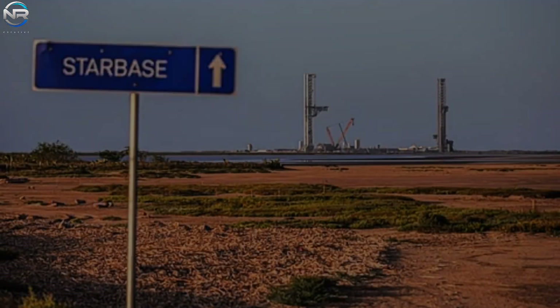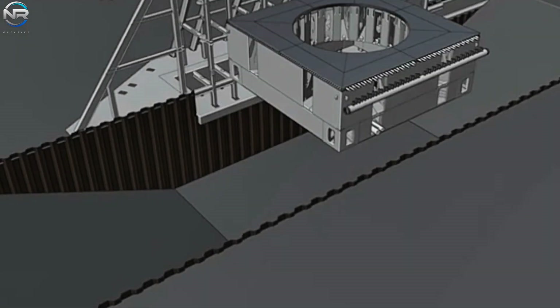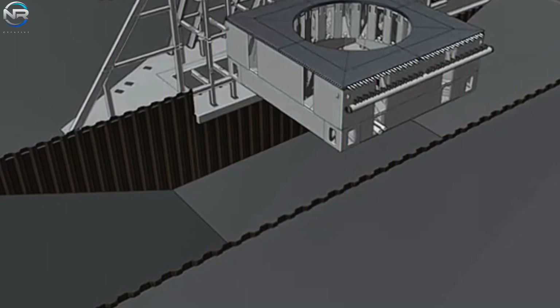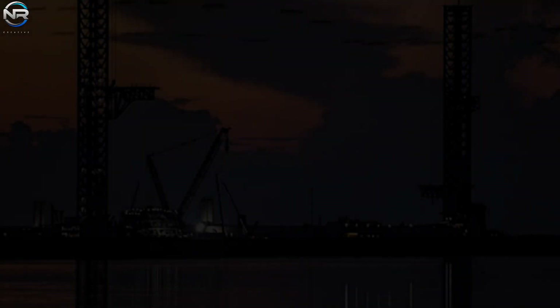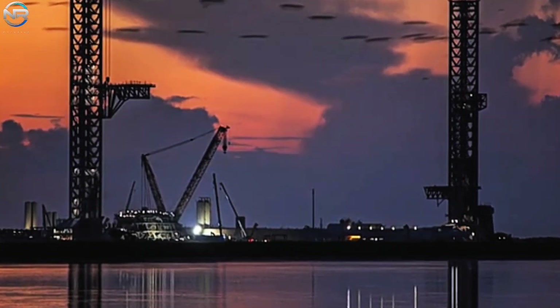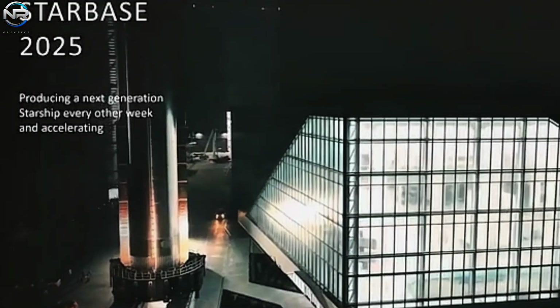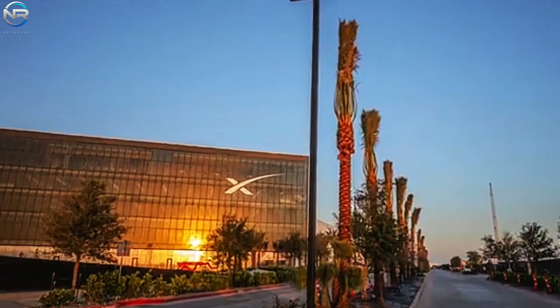SpaceX is also upgrading the Kennedy Space Center in Florida. They're working on LC-39A, where they've removed the old launch pad for a new fire trench design. Future upgrades will likely include new fire buckets, tank farms, and modern launch pads to match the systems on Pad B. Additionally, SpaceX has taken over SLC-37, a former ULA launch pad, which will likely be upgraded to match the new Pad B design. Florida is expected to have multiple launch pads in the future, which will help SpaceX improve its launch schedule and split missions between locations, especially for NASA's Artemis missions.